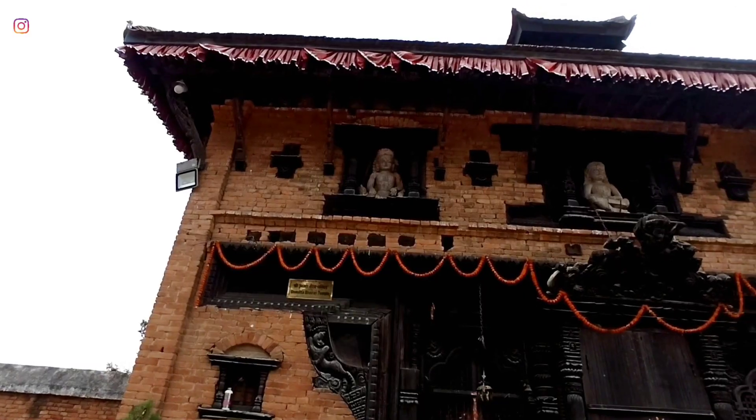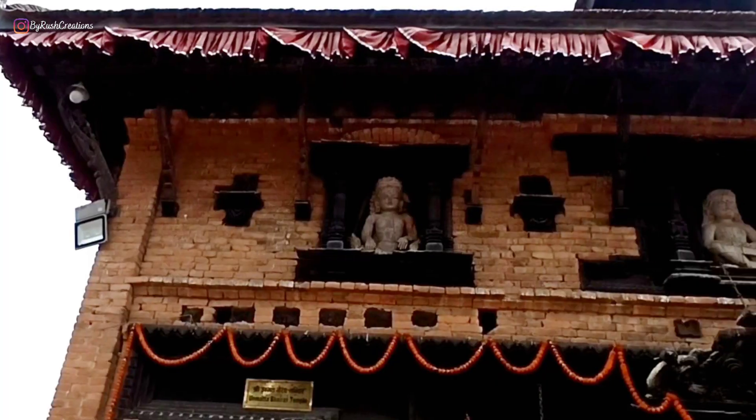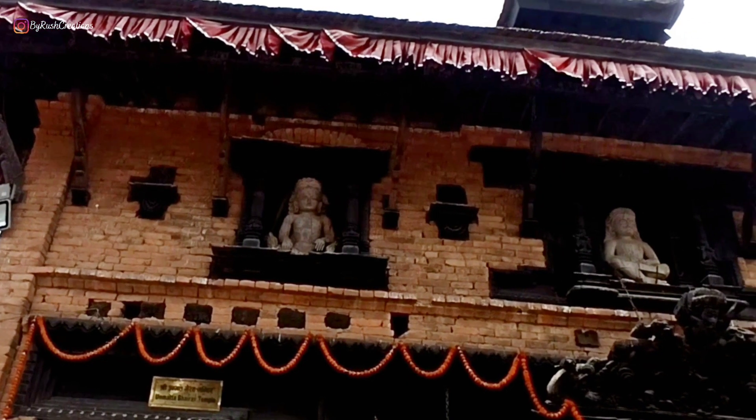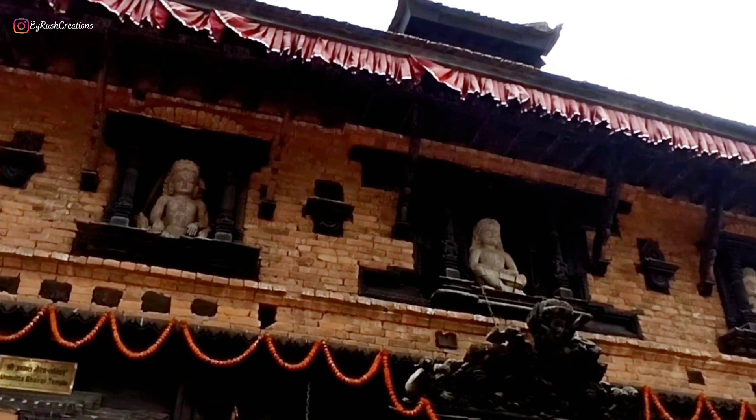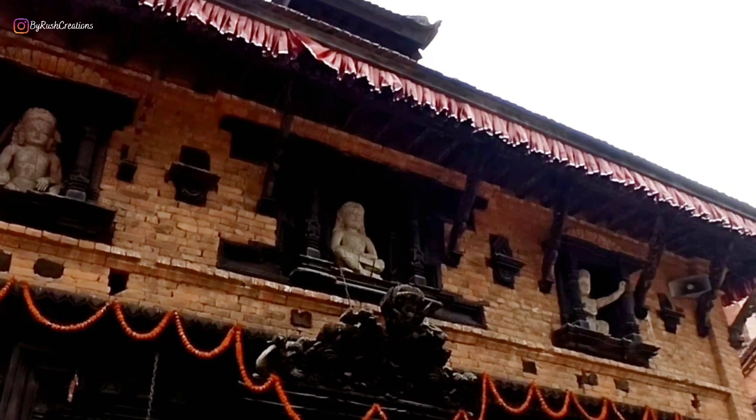To the south of the Indresha temple is the temple dedicated to Unmata Bhairav. The most distinctive feature of the one-story temple is the three human figures that are placed at each of the windows on the first floor. They are variously described as kings, saints, or even devotees.